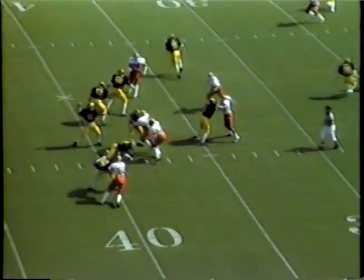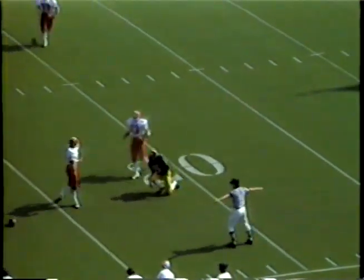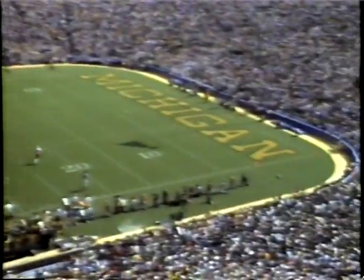Smith back to throw for the first time. Rifles it up here. It is incomplete. Almost intercepted by Tim Wilbur. He sends one up in that direction — looking good. It is through.